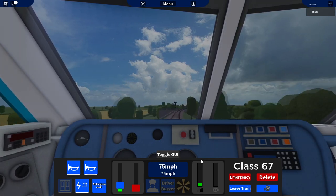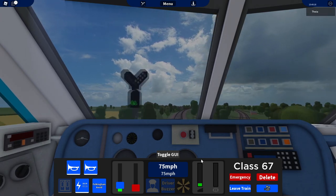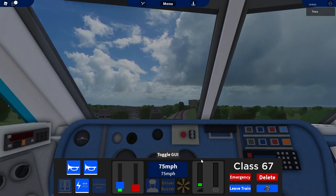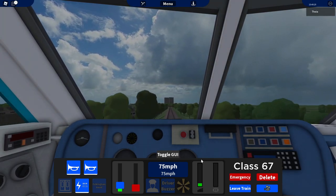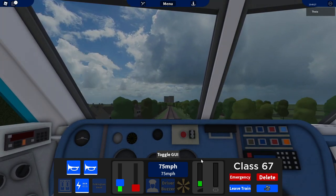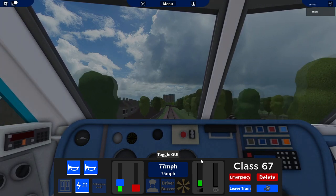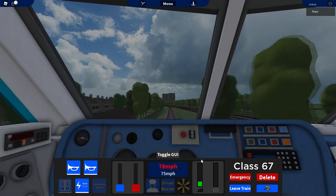I don't want to make the video longer, so that's all. We are starting with the acceleration test. For this one I recorded myself with every light loco at almost the same place. The first train to hit 73 mph will be in first place, and the last one to hit 73 mph